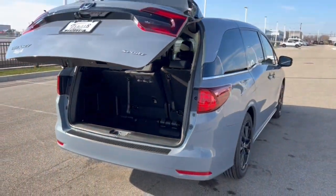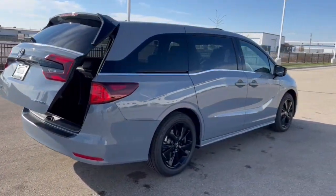Definitely a nice vehicle. If you like what you see here, come on down today to Ziegler Honda.